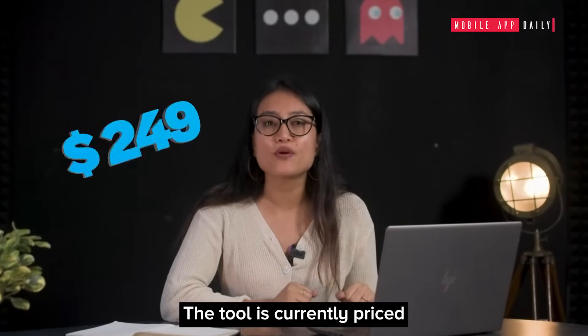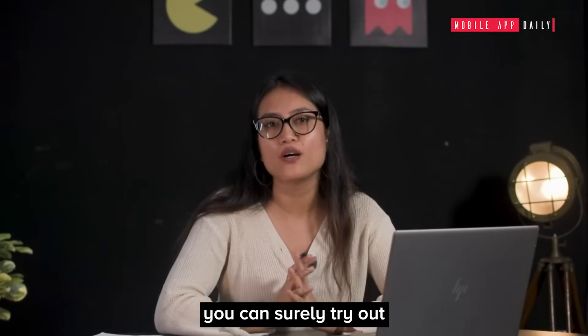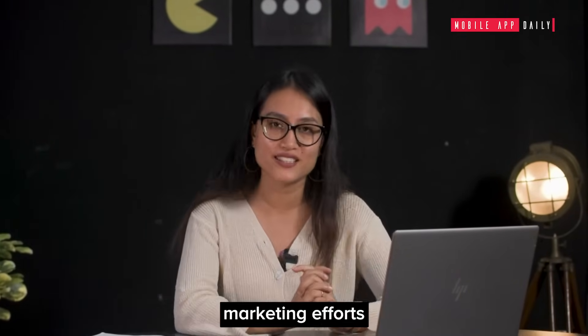The tool is currently priced at $2.49 per month, so this is one tool you can surely try out to streamline your content marketing effort.